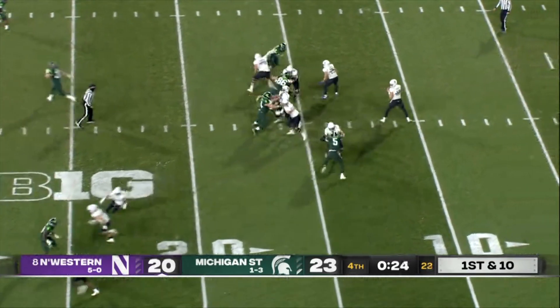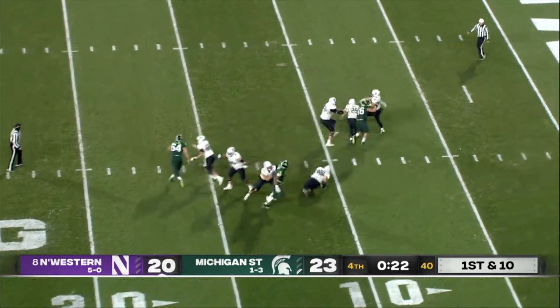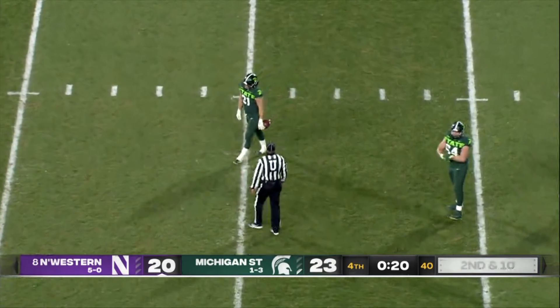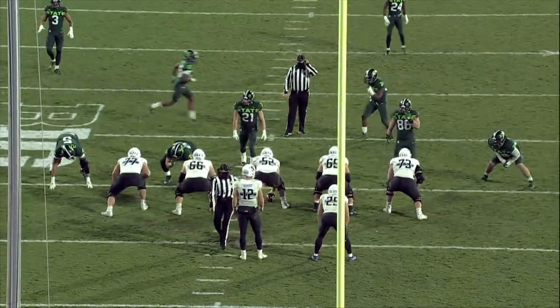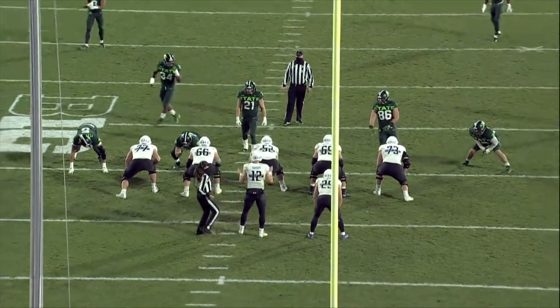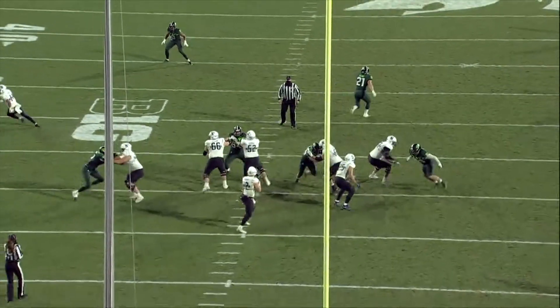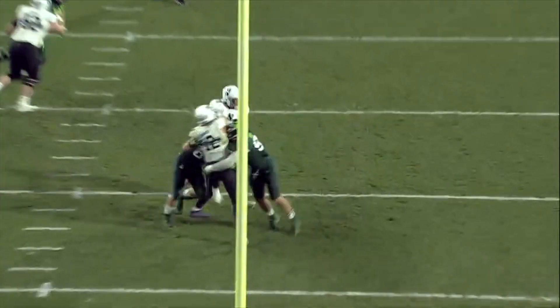This is a good call for intentional grounding — loss of down at the spot of the foul where the pass was thrown. With 20 seconds remaining on the clock, we invoke the 10-second runoff. The clock runs down, resets to 10 seconds, and the clock will start on the referee's signal. Good job by the crew.